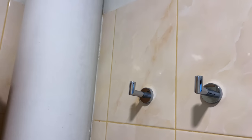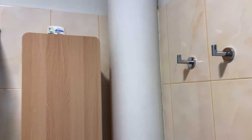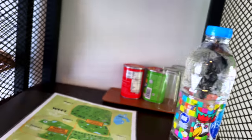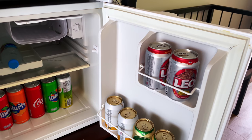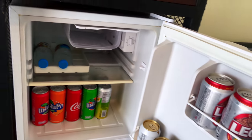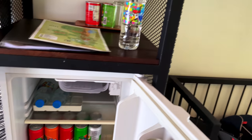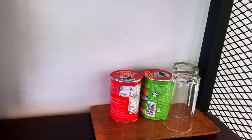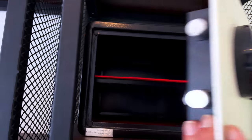There's a place to hang your clothes — a lot of bathrooms don't have that — plus towels and a towel rack. There's a bar fridge with Leo, Tang, soft drinks, cold water, some Pringles, and a safe.